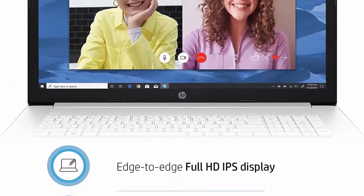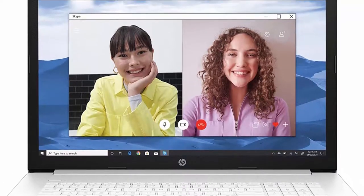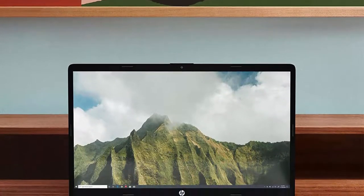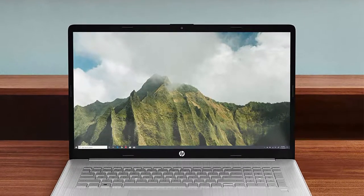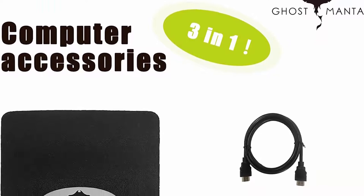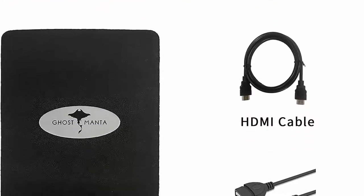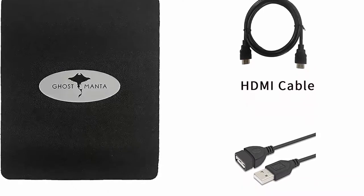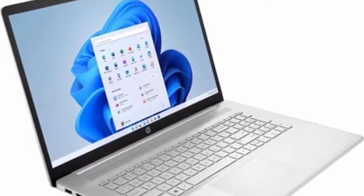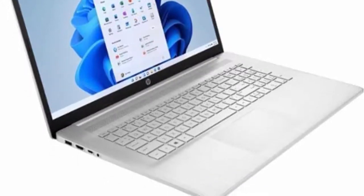Display and graphics: 17.3-inch diagonal, FHD, 1920x1080, IPS, anti-glare, 300 nits, 100% sRGB, Intel Iris Xe graphics integrated. HP True Vision 720p HD camera with integrated digital microphone. Upgraded powerful storage: 16GB DDR4 RAM, 1TB PCIe NVMe M.2 SSD. High-bandwidth DDR4 RAM to smoothly run graphics-heavy PC games and video editing applications. All-new Intel Iris Xe graphics delivers transformational GPU performance for richer gaming experiences and greater speed for designers and creators, with low power architecture for multitasking.